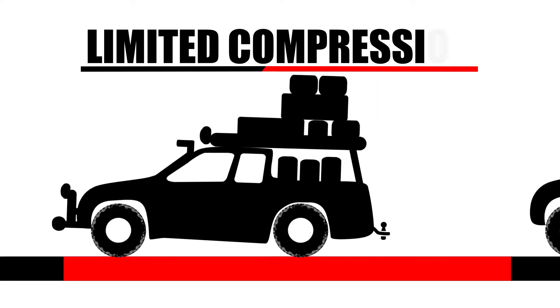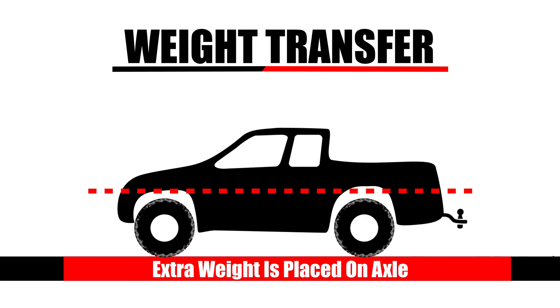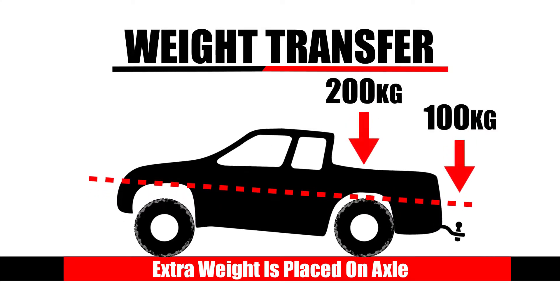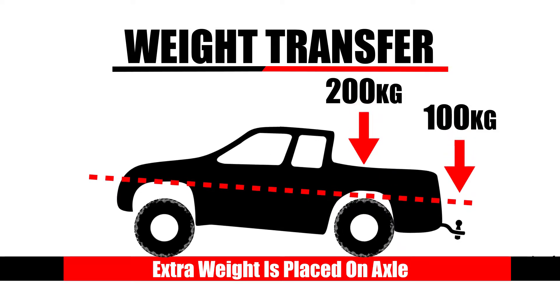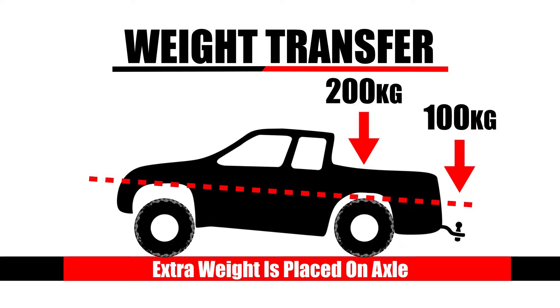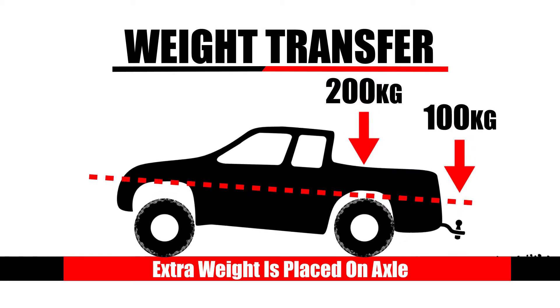Always consider weight transfer when adding load at the front or rear of the vehicle. However much you add, the weight is always amplified at the nearest axle. So 100kg on the tow ball could be as much as 200kg on the rear axle.